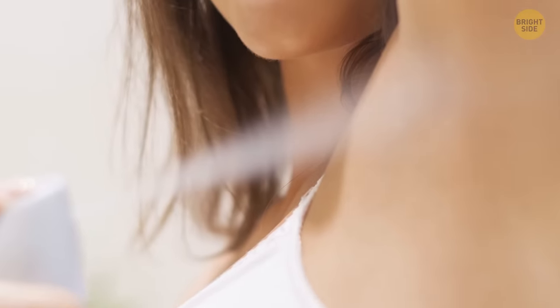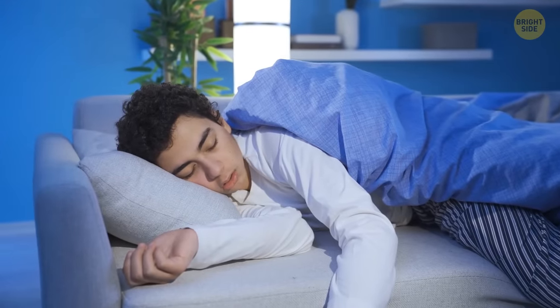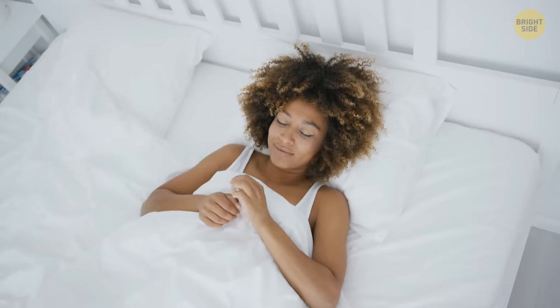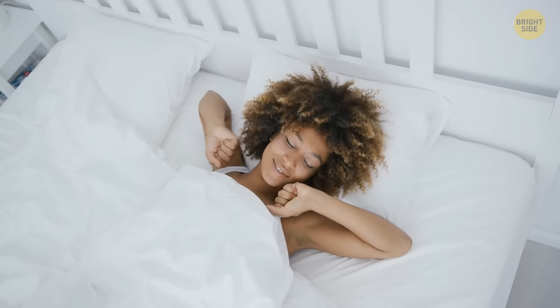Apparently, we've all been using deodorant wrong. You're supposed to lather that stuff on before going to bed. That's because our underarms are supposed to soak it in overnight for maximum effectiveness.